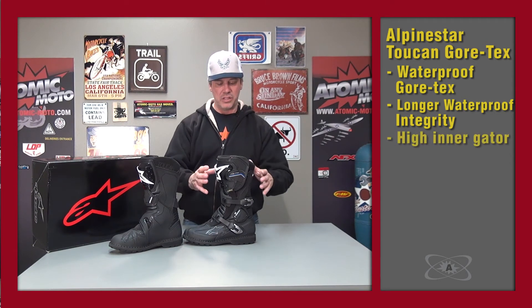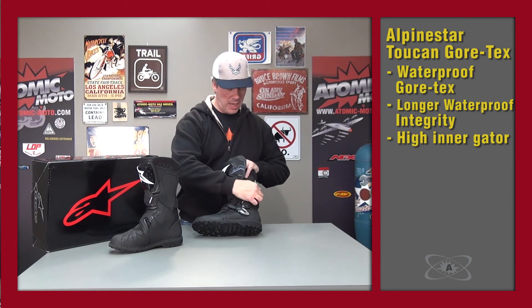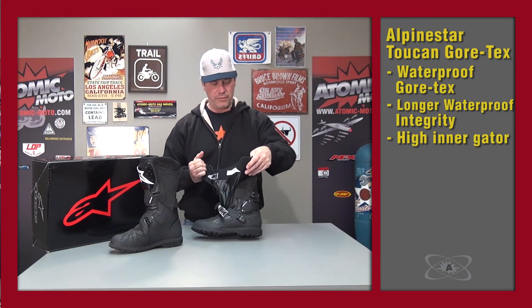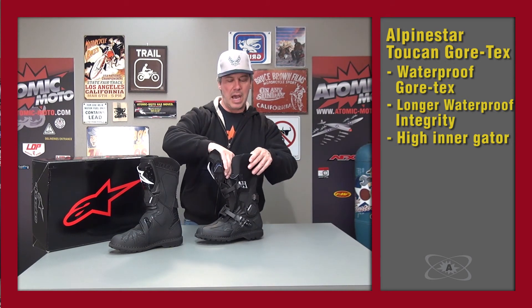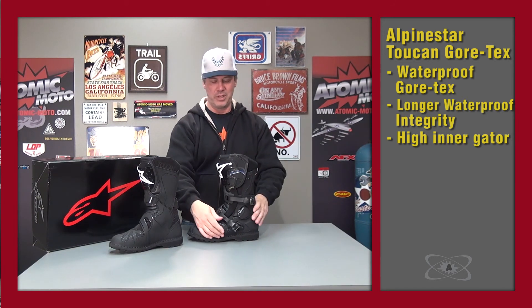This boot is waterproof — it has a nice inner gaiter that comes up fairly high. It would pass our test, which is four to five inches of water, and the inner liner comes up high enough that even in standing water this boot will keep you dry. That's Gore-Tex's slogan: guaranteed to keep you dry.